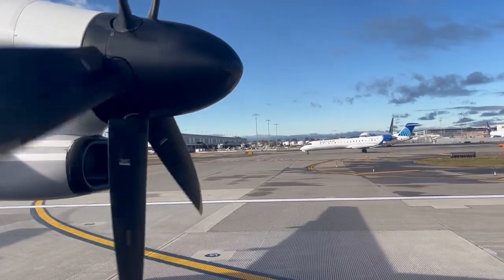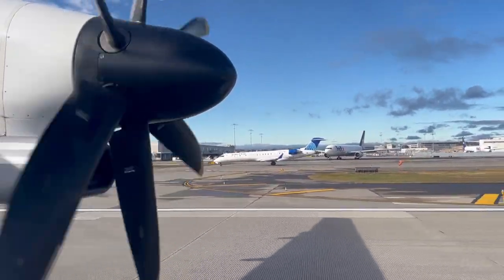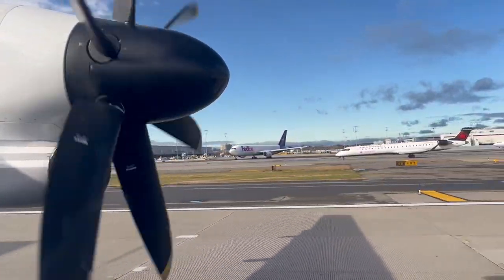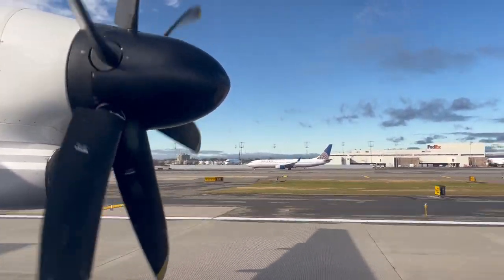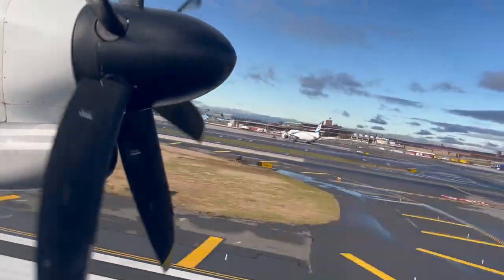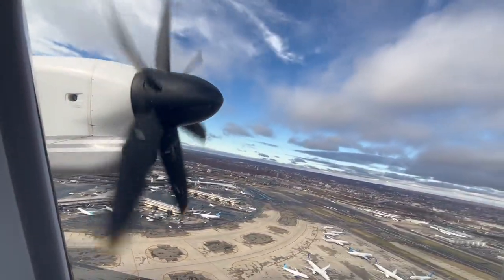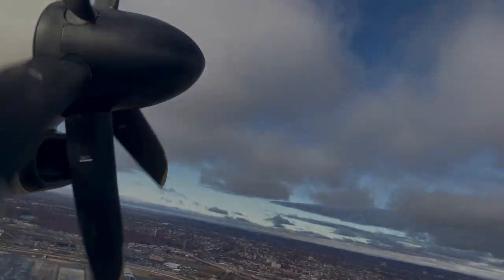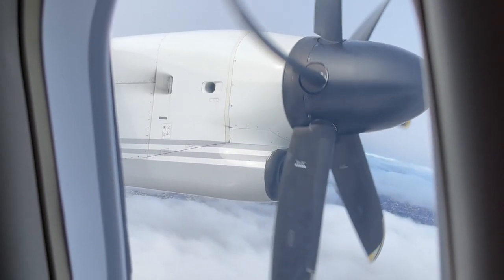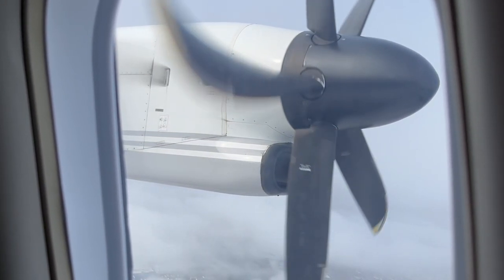Here's our takeoff from runway 4L at Newark. One noticeable problem when sitting close to or near the engines on a Dash 8 is the vibrations and loud noise that comes from the turboprop engines.